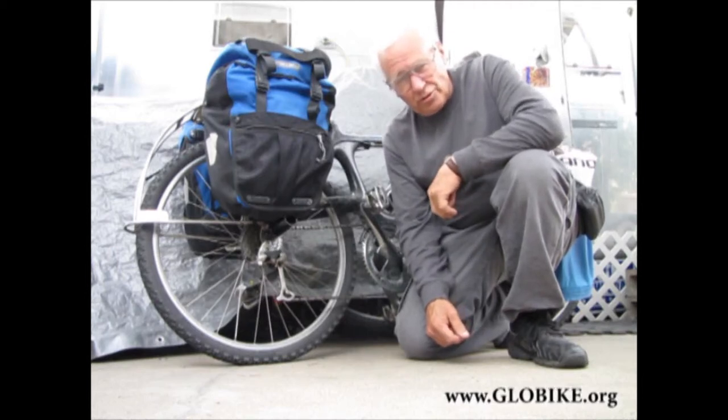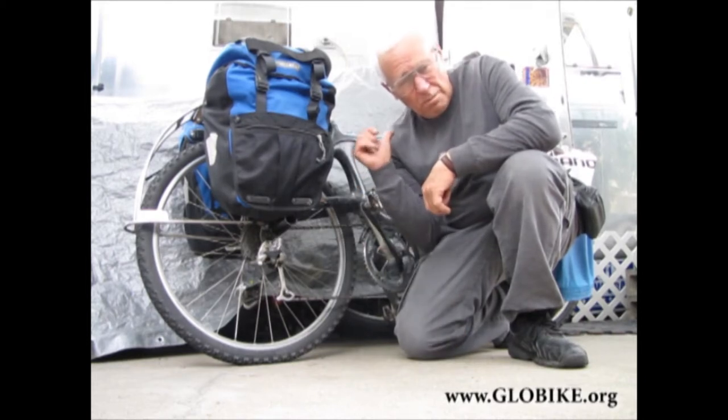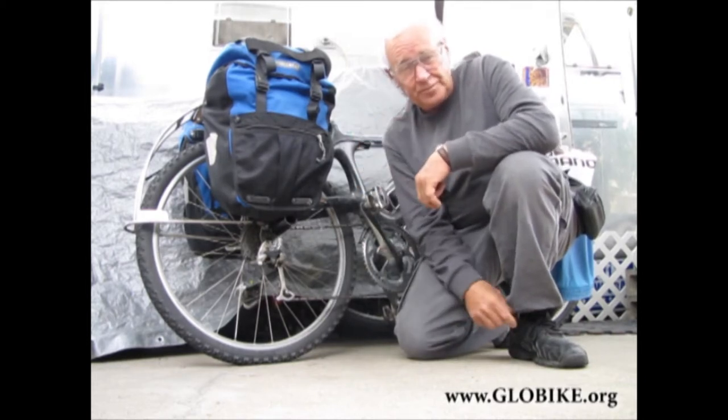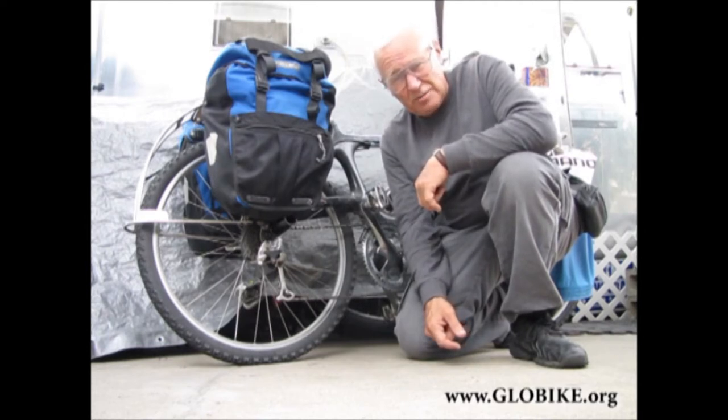It's the 12th of June, 2011, and I just got back from grocery shopping with my Glow Bike E-Cycle. It's carrying the largest payload we've yet carried, and it went up about a 10% grade at between 20 miles an hour, and then it slowed down at its slowest to